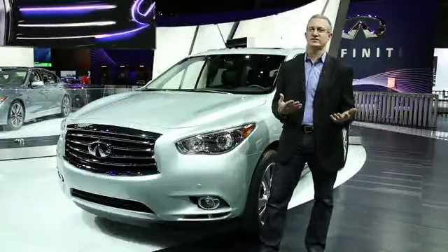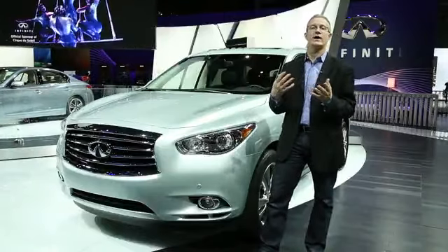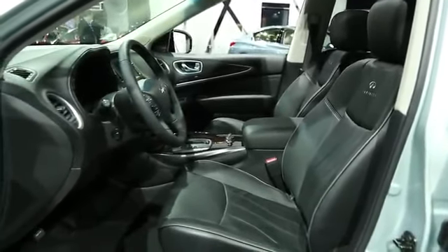The Infiniti QX60 is the luxury crossover, so you have more chrome, Infiniti styling accents, a whole lot more interior embellishments, wood trim, leather upholstery, and of course the Infiniti Concierge system.